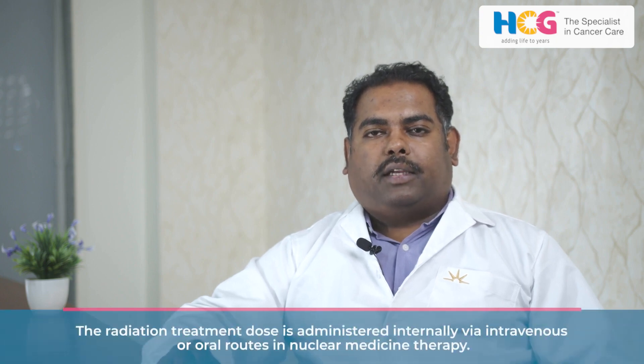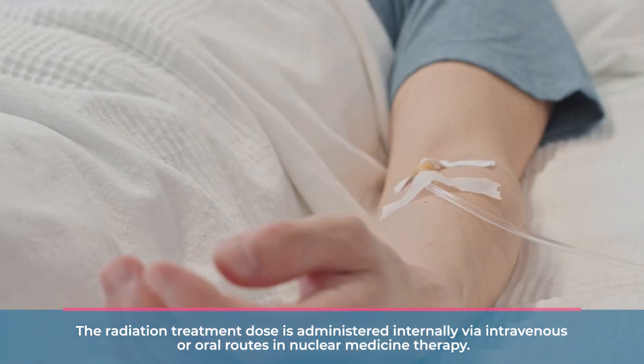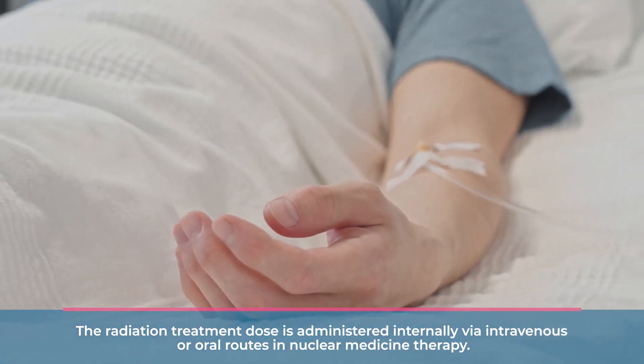Nuclear medicine is internal radiation, where we give the medicine orally or through IV — intravenous route — and can be given in conditions where the performance of the patient is not that good.